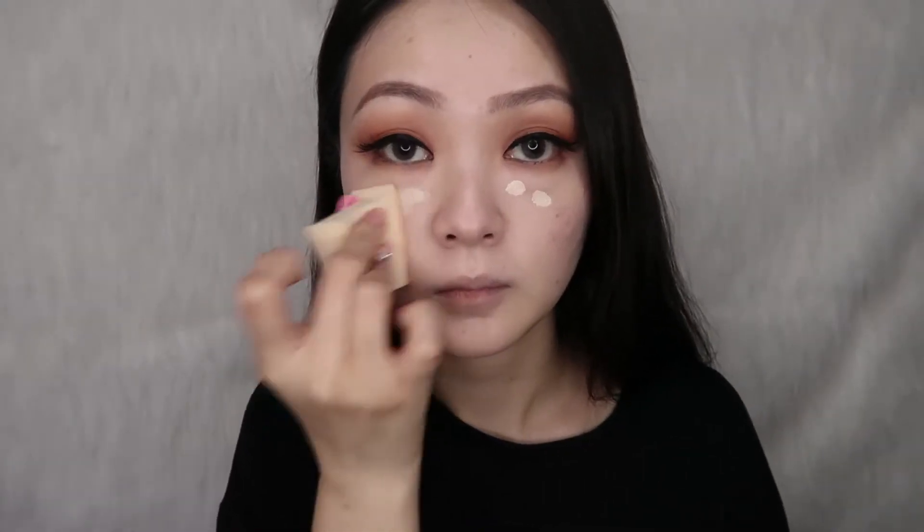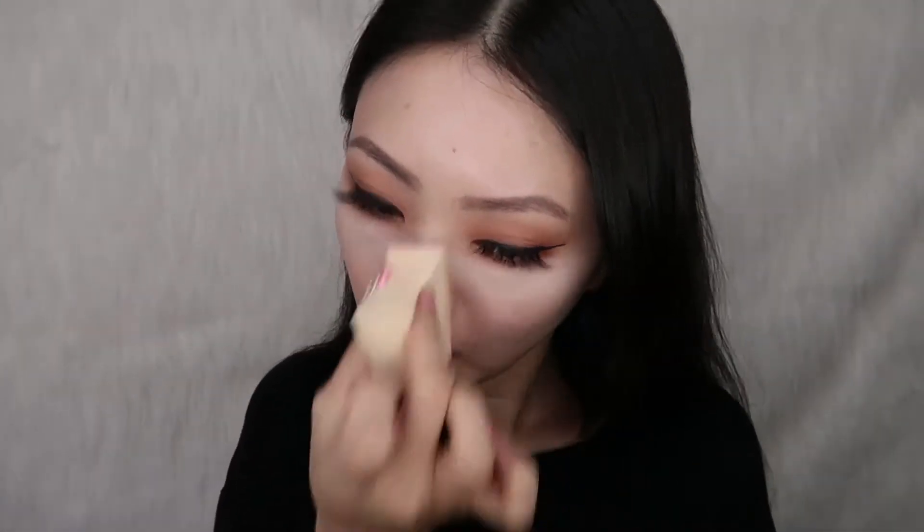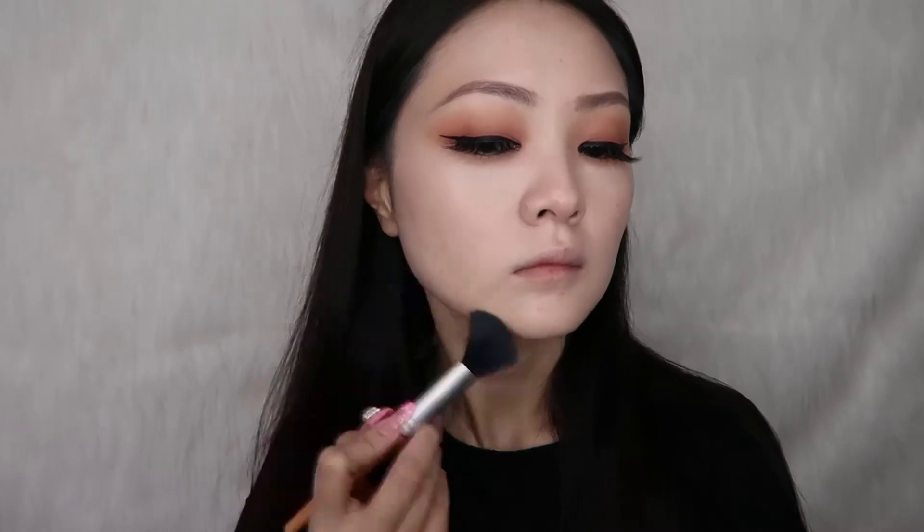Time to conceal — we are going in with the first layer of our concealer just to cover up the eye area. Then to brighten up the under eye area, we are going in with our trusty Tarte Shape Tape concealer.